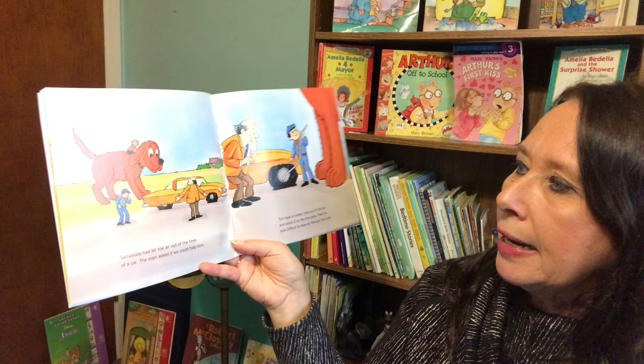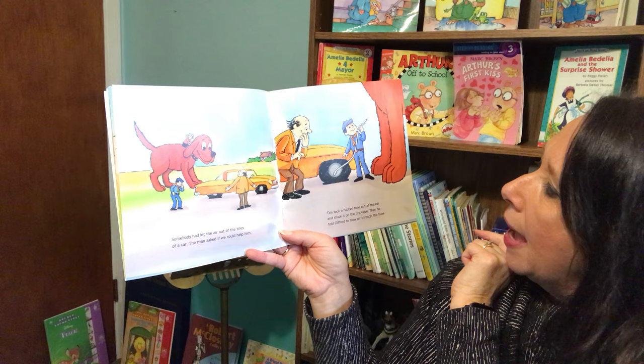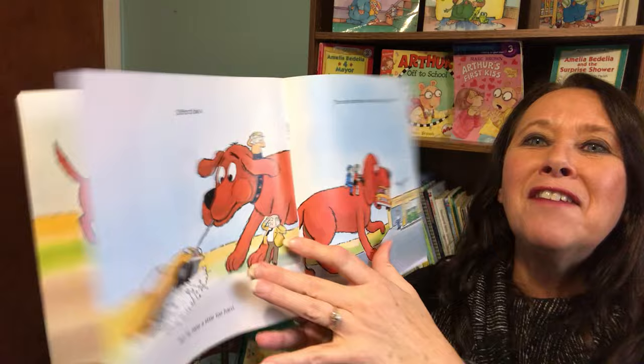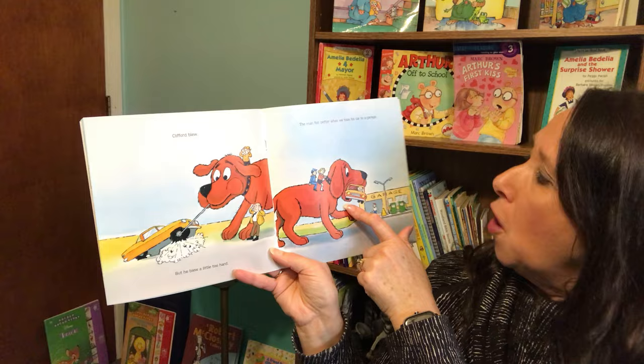It didn't take us long to find our next good deed to do. Somebody had let the air out of the tires of a car. The man asked if we could help him. Tim took a rubber tube out of the car and stuck it on the tire valve. Then he told Clifford to blow air through the tube. Clifford blew, but he blew a little too hard. The man felt better when we took his car to the garage.